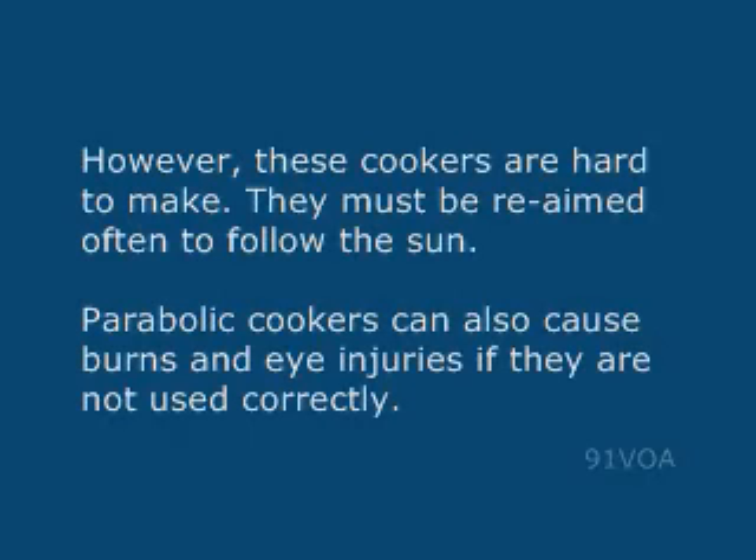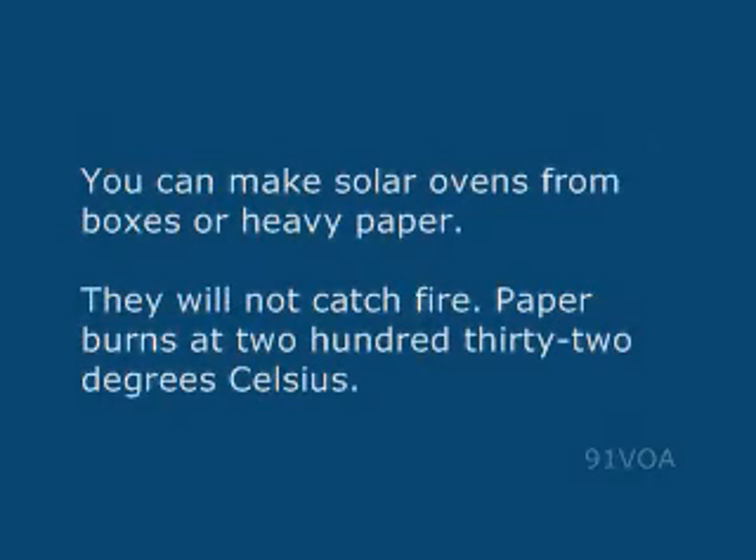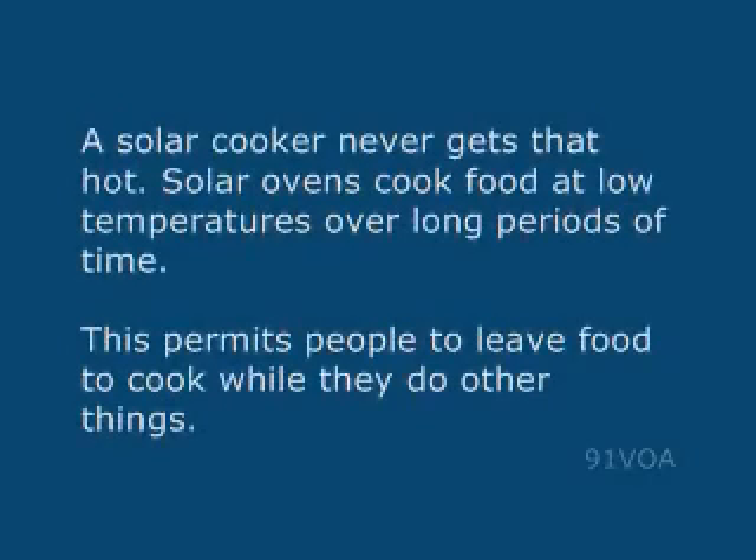Parabolic cookers can also cause burns and eye injuries if they are not used correctly. You can make solar ovens from boxes or heavy paper. They do not catch fire. Paper burns at 232 degrees Celsius, and a solar cooker never gets that hot.